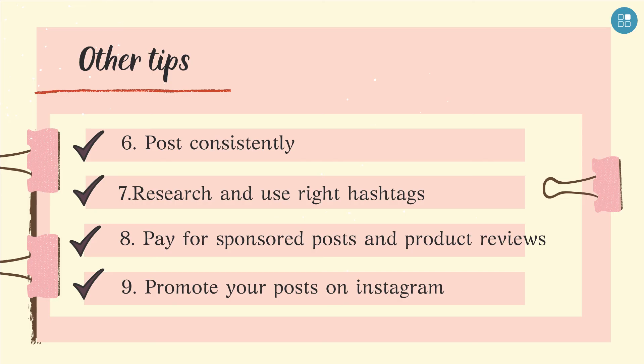Finally, promote your posts on Instagram. This is a quick and relatively effective way; however, it takes a little bit of technique. You can do more research on how to advertise on Instagram on YouTube, or seek support from people who have experience in this field.